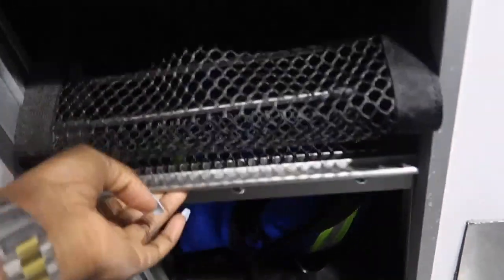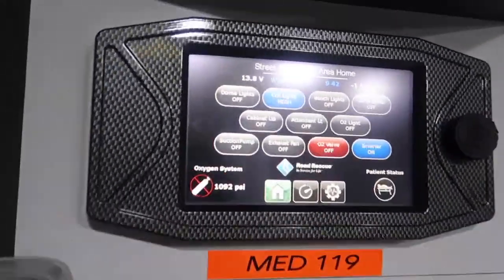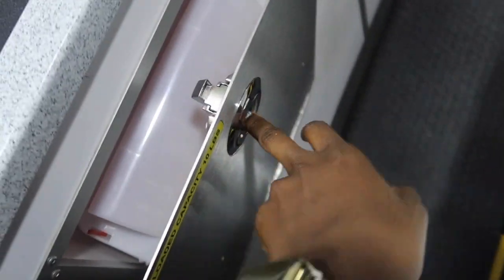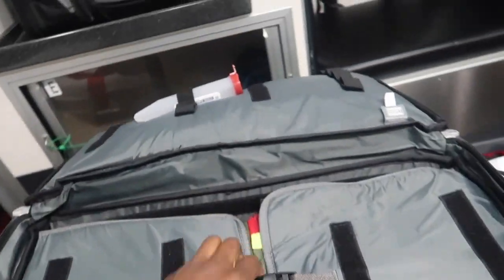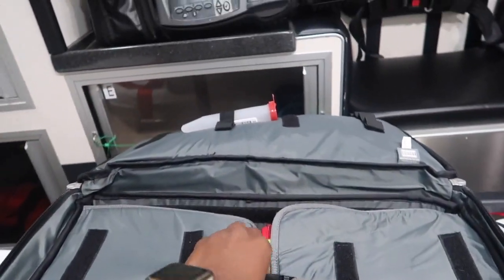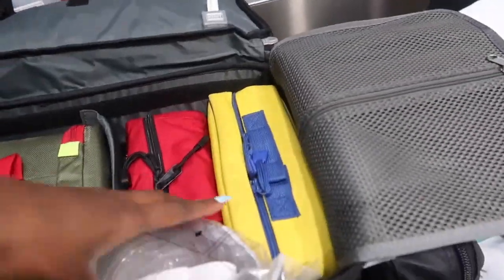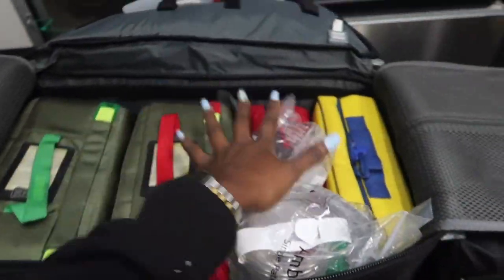Our pediatric bag will be in this compartment — that's where we have the necessities needed for any pediatric calls. And this is a cool little feature: we can control the lighting. Here we have our sharp containers — matter of fact there should be another one so I have to grab that from the stock room. Then we have our airway bag, our med bag, our IV bag, and our IO bag, and then we have this bag valve mask. I'm about to check all this off and make sure everything is fully stocked, and I'm going to show you guys our supply room which is right over there.